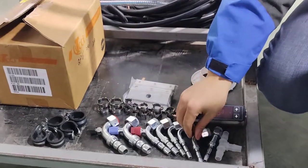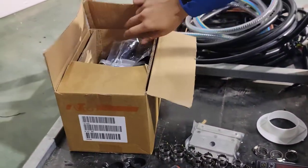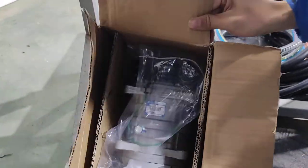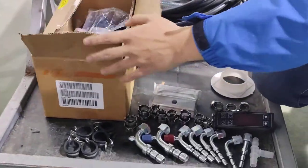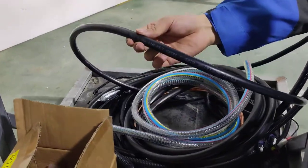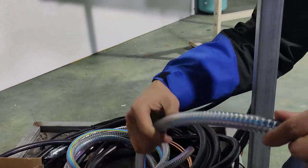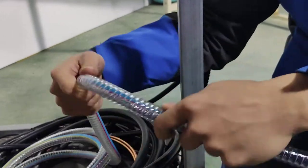Our compressor is the TK16, same as Thermo King. You can see our hose — the pipe is steel inside, very strong.